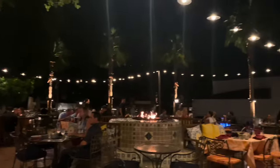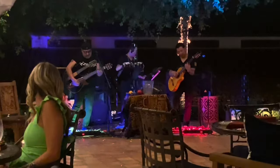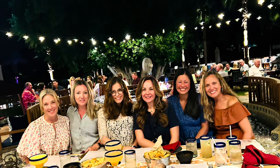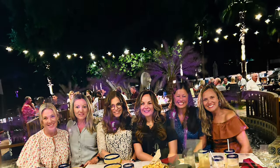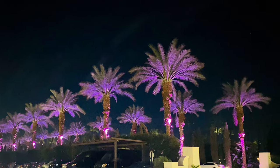That night we went to another wonderful restaurant — there was a great band playing. It was just so fun, the food was delicious. Such a wonderful trip — thank you so much for watching!